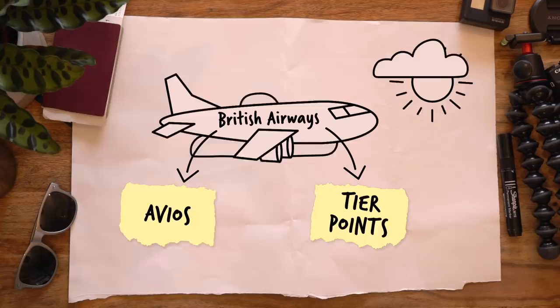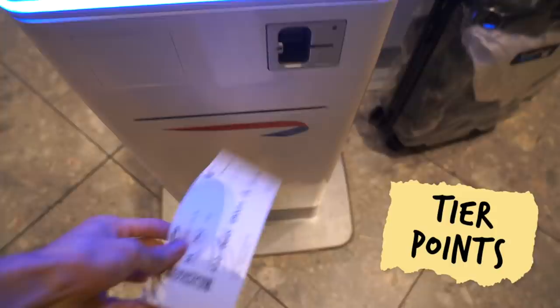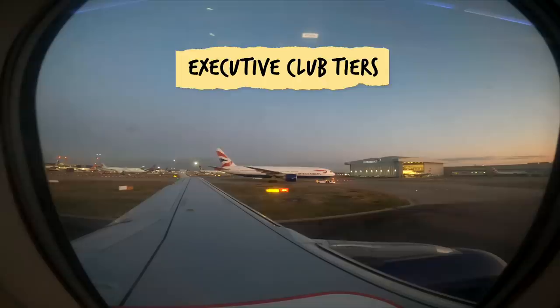Every time you fly with British Airways, you earn two types of points: Avios and Tier points. With Avios, you can pay for things like hotel rooms, car rental, and of course flights. But this video is all about Tier points. You can't spend them, you can't buy them, and you can't earn them with credit cards. You can only earn Tier points with time in the sky. These points give you a status, also known as the Executive Club Tiers.